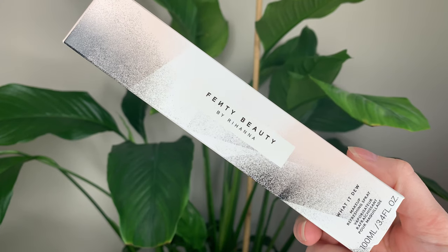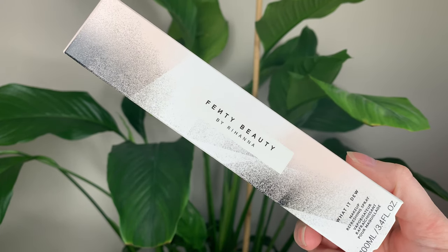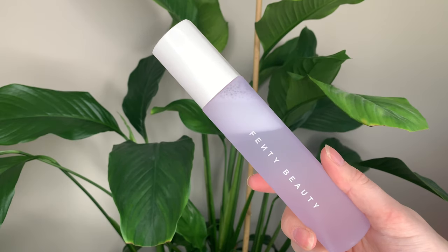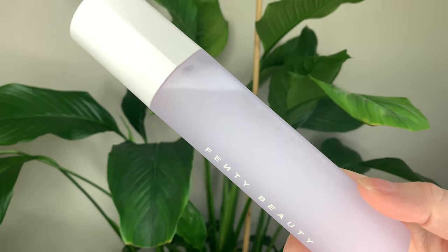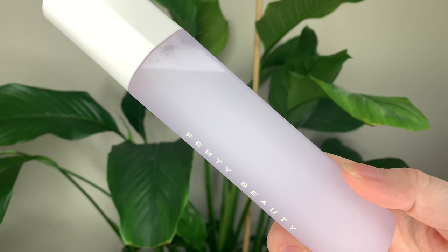Hey guys! For today's video, I have the new Fenty Beauty What It Do Makeup Refreshing Spray — and 'Dew' is spelled D-E-W. This is 40 Canadian or 30 US dollars and you get 3.4 ounces or 100 milliliters of product. This is also vegan and cruelty free.